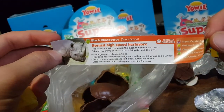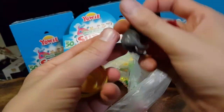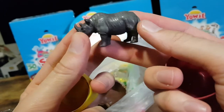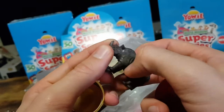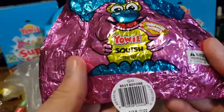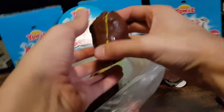Okay, we have a black rhinoceros which is also critically endangered. Pretty good detail work on these figures considering how small they are — they're just made out of some sort of plastic. And another look at the packaging — this is Squish.